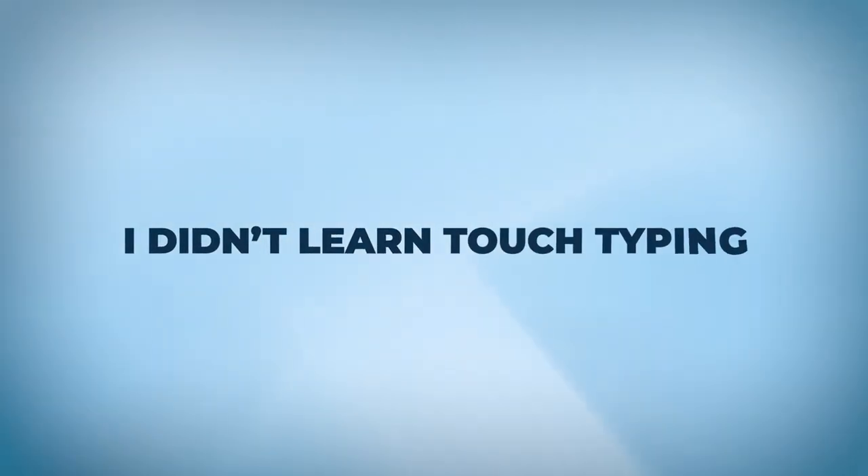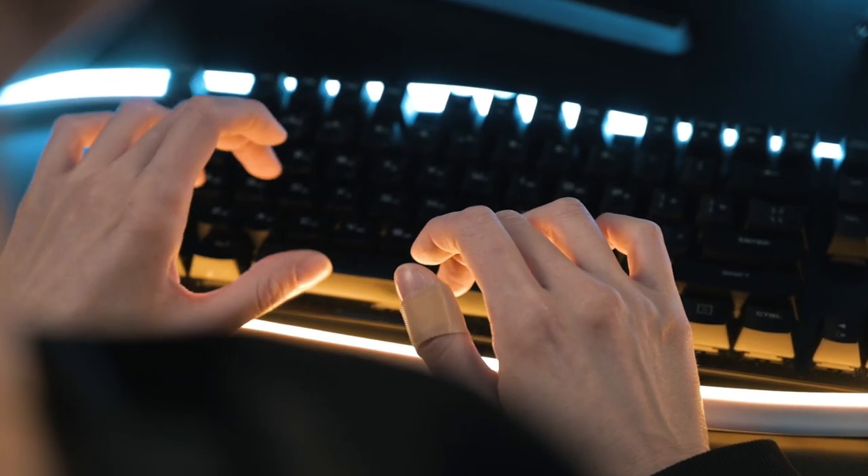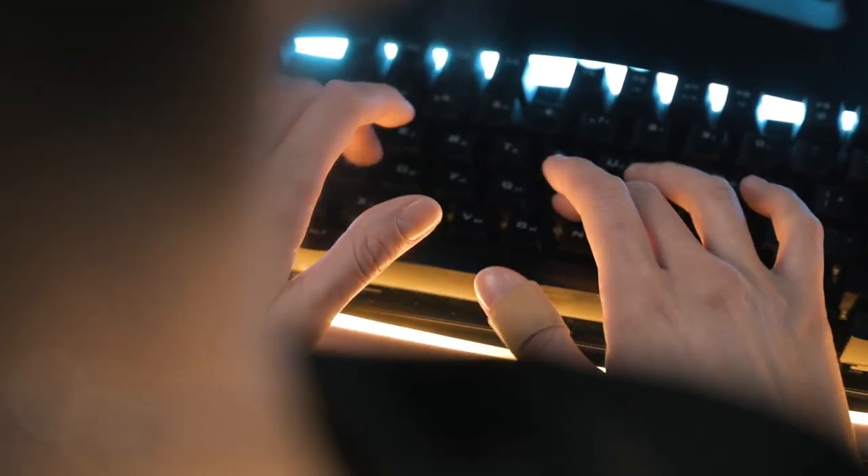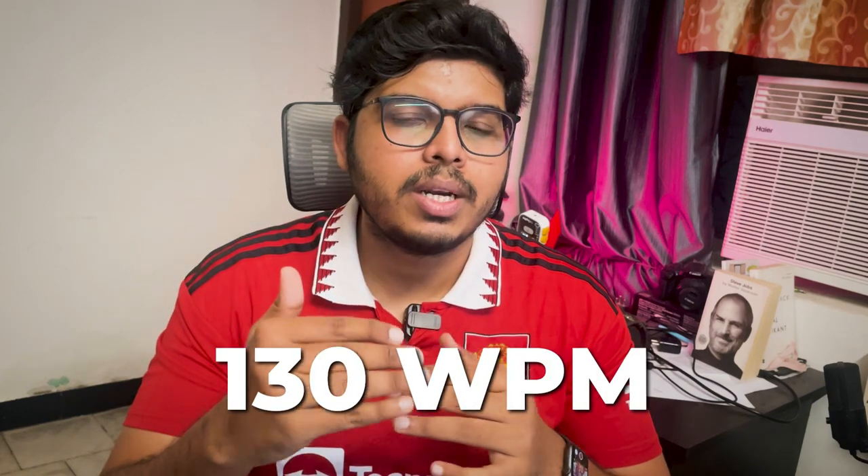The first tip: I did not learn touch typing. So many videos recommended me to go ahead and learn touch typing. However, learning touch typing is going to be a huge advantage — I don't think it's mandatory if you're trying to reach a 100 words per minute mark. If you want to probably cross 120 or 130 words per minute, then touch typing might be for you, but otherwise you don't have to learn touch typing. If you know it, that's great, but it's not a mandate.